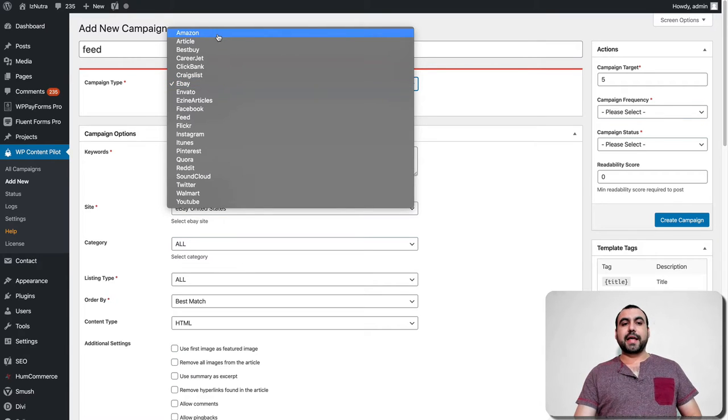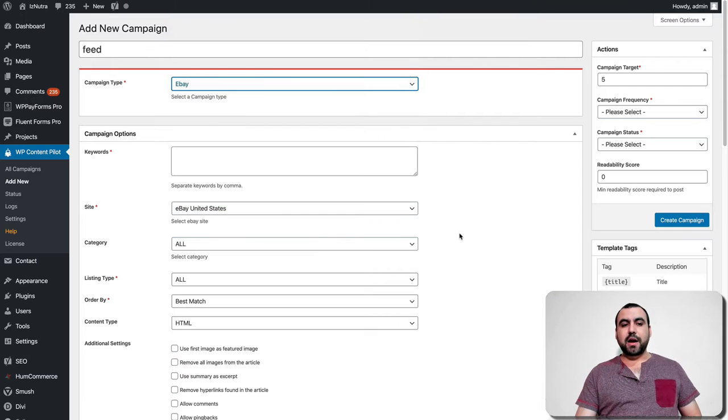You've got Amazon, Articles, Best Buy — so if you've got an affiliate link from Best Buy, you can grab the content and start posting it with your affiliate link. You've got CareerJet, ClickBank, Craigslist, eBay, Envato, E-zine, Facebook, Feed — anything that has an RSS feed you can grab from there. You've also got Flickr, Instagram, iTunes, Pinterest, Quora, Reddit, SoundCloud, Twitter, Walmart, and YouTube. So you've got all those options.